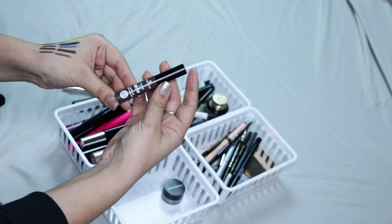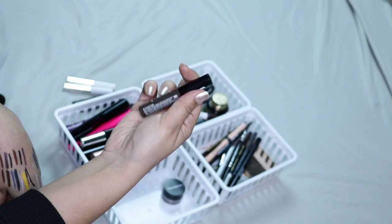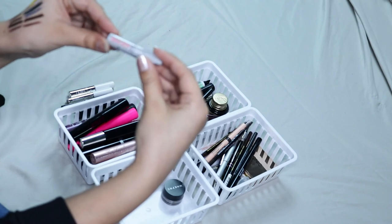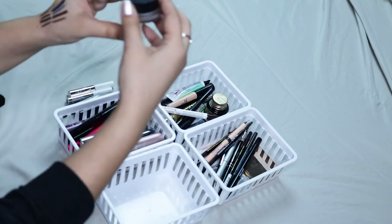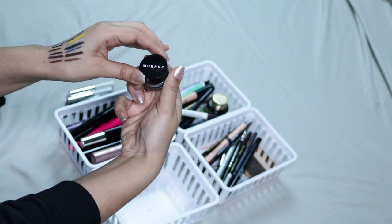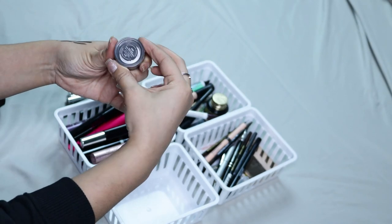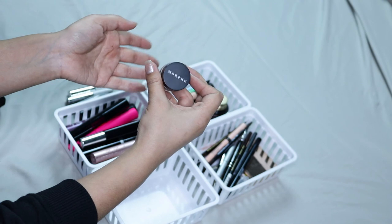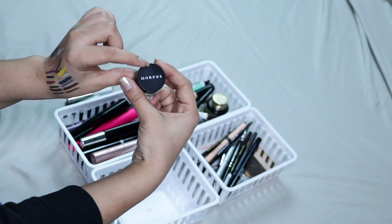This one is really good — it's by Essence and it's their Make Me Brow Eyebrow Gel Mascara in Brownie Brows. Then I have a mini Give Me Brow by Benefit — this one is good, however it's not the best, so I am going to be keeping that one. Then I have the Morphe Brow Pomade. I did a video on this one a while back and I did like it, but I don't use brow pomades very much. I have it in Java so I think I'm gonna be passing this on — not because it's bad, but because I don't really use it and I feel like you need a lot of time for this.